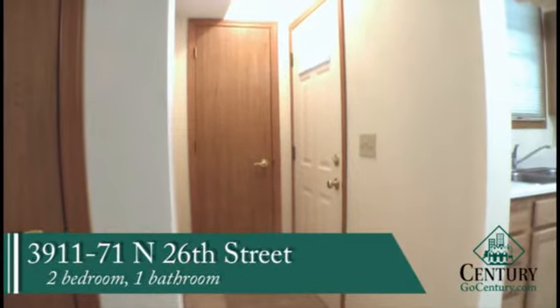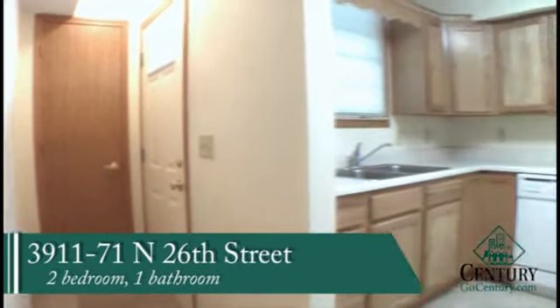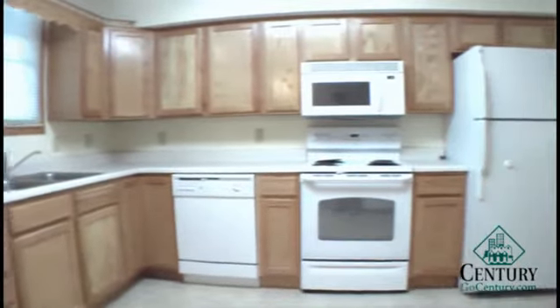This is our two bedroom, one bathroom unit located out at Fieldstone Condominiums, just south of 27th and Superior.